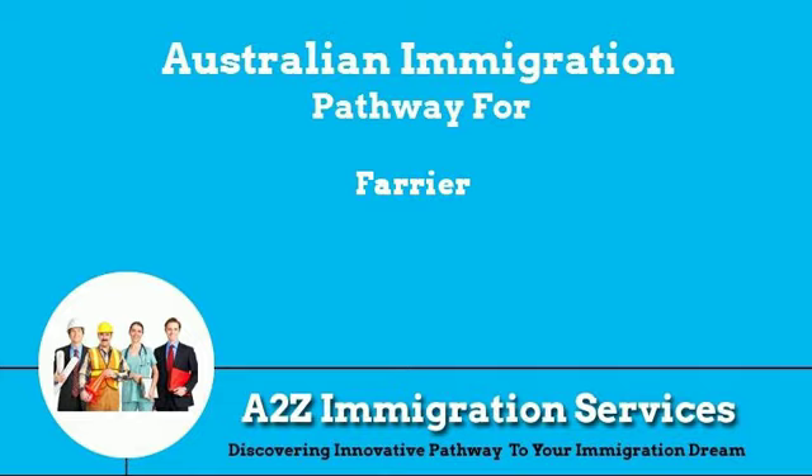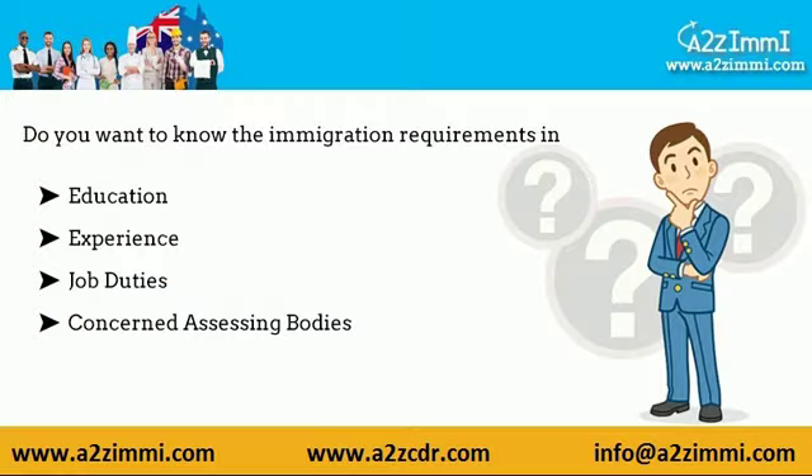Hi, how are you? Are you a farrier? Do you want to know about required education, experience, job duties, and assessing bodies related to your job profile? This video is for all immigration aspirants working as a farrier.